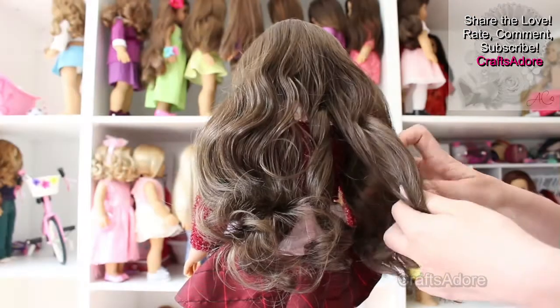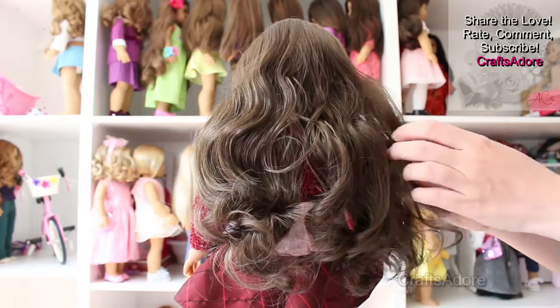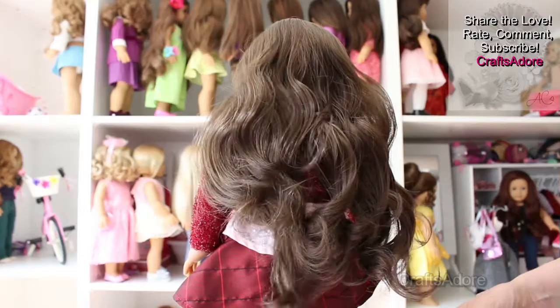You could re-curl the wig, straighten it, or even cut it shorter if you prefer to modify and customise it further. However, we tend to leave it as it came originally.